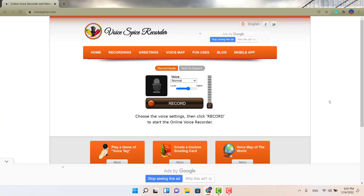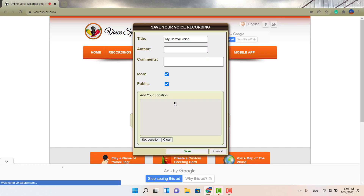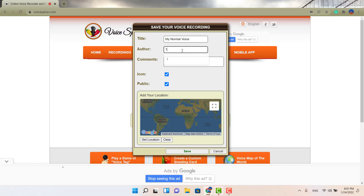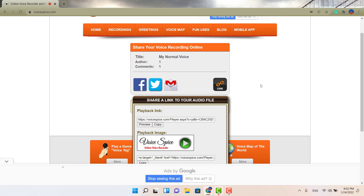The fifth and last option is called Voice Spice Recorder. This one won't let you download the audio directly, but you can save a link so you can play it back later at your convenience. Hit the record button — one two three — then stop. You can play it back, listen as many times as you want, or save it. It'll ask if you want to add an author or comment, then you save it and grab a link. You can preview it, copy the link, send it via email or social media, or just keep the link and play it back whenever you want.